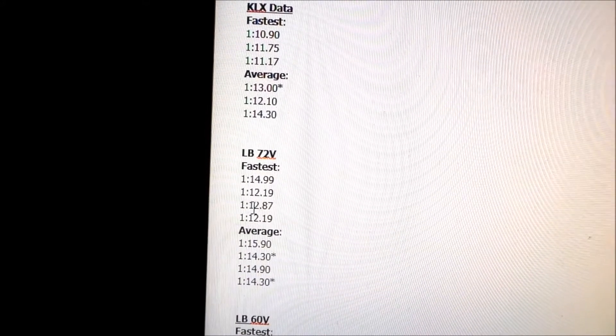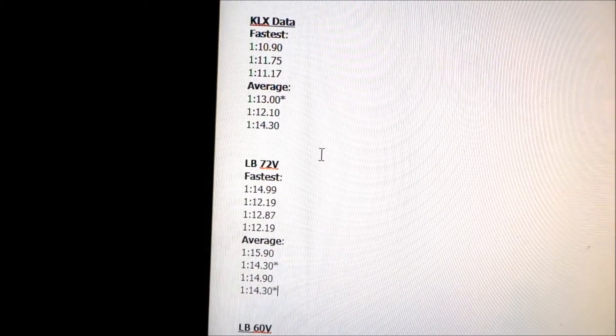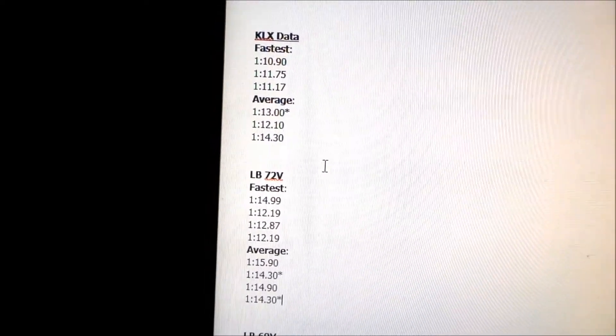The 72-volt Light B is about 1 second slower than the KLX. I'm actually very impressed with that.